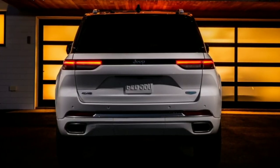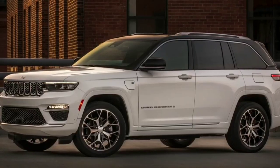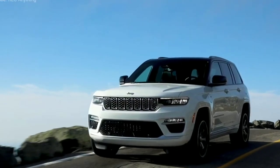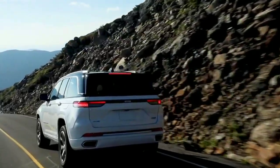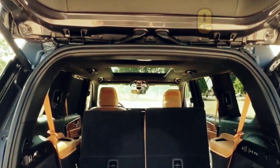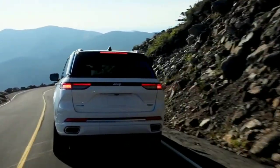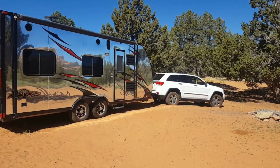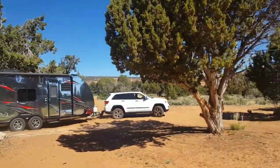When you open the powered tailgate, you'll find a very usable 37.7 cubic feet of space. Though the wheel arches eat into the available space, the load floor is flat and relatively low. When the 60-40 split rear seats are folded, the figure expands to 70.8 cubic feet. When properly equipped, this V8-powered Grand Cherokee has a towing capacity of 7,200 pounds.